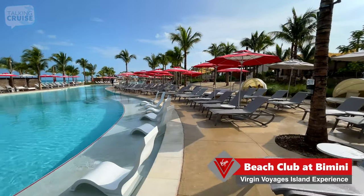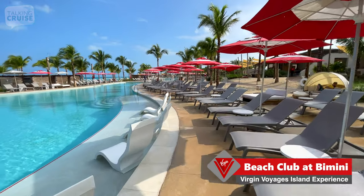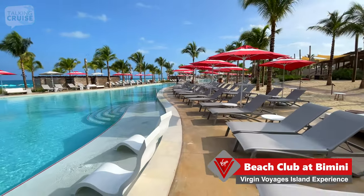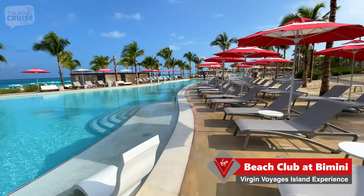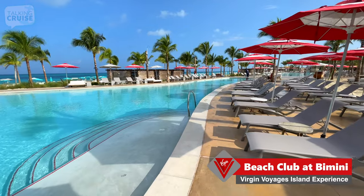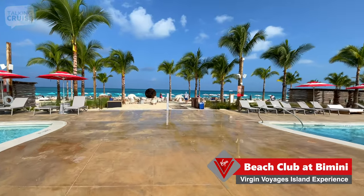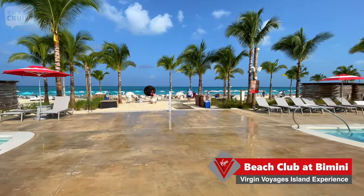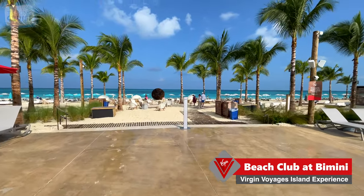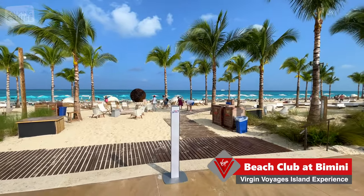People are starting to slowly arrive. Right now it is a quarter to ten, and I suspect around 11 o'clock we'll start to see this place fill up once all the venues are open — the bars, restaurants, and such. The two pools are separated by this little bridge area, which takes you directly down to the beach, where you can start to see that pop of nice deep blue Bahamian water.